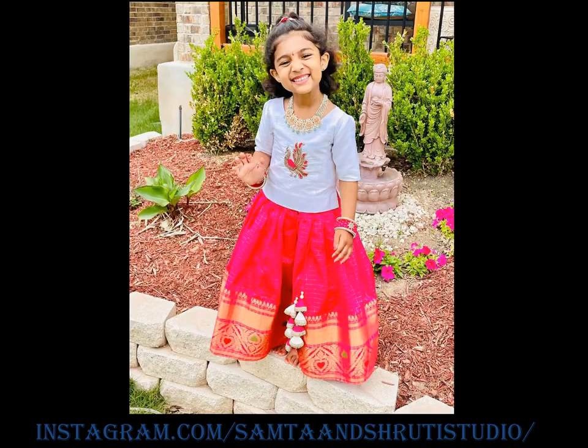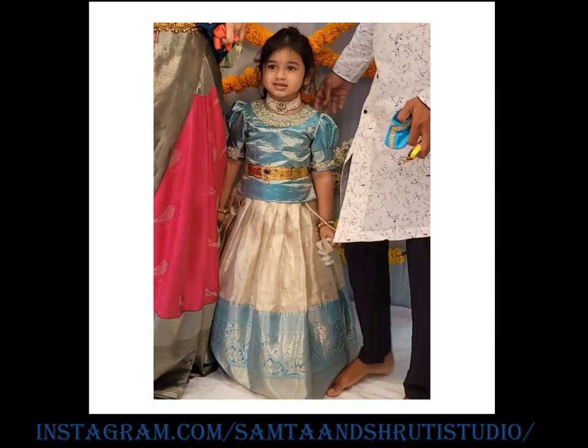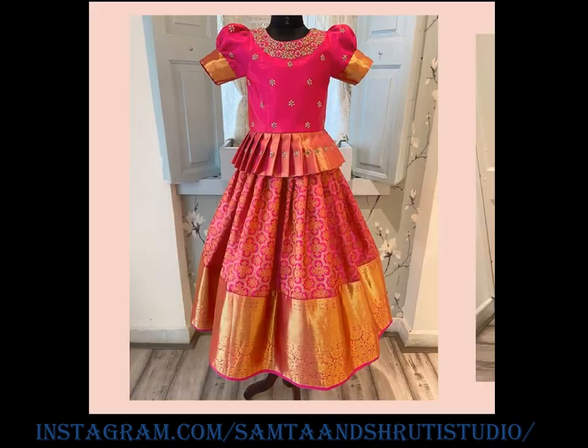Be it a wedding reception or sangeet function, a creatively crafted lehanga will help your girl win the attention. This has been the girl's favorite traditional wear since the royal times and has been undergoing beautiful changes with evolving trends.